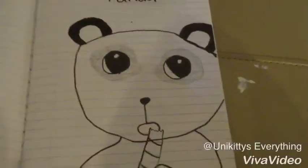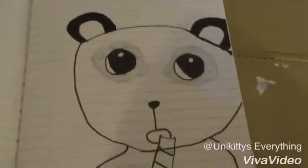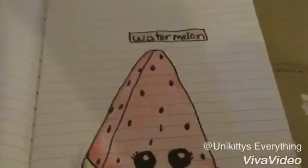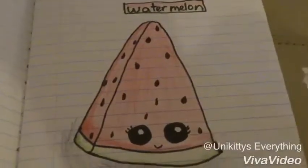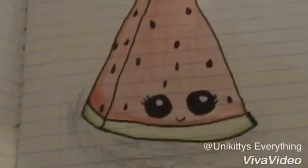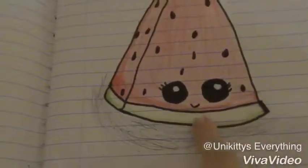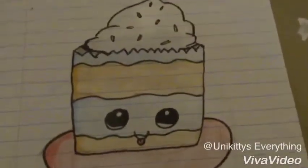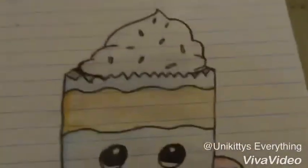The first picture I have here is a panda, and it is super cute — it's chomping on some bamboo. Next picture is this adorable watermelon. I actually really do like this, but I did mess up right here on the side, but whatever, it's a watermelon. Next is this adorable cupcake — mmm, yummy, can I eat it?